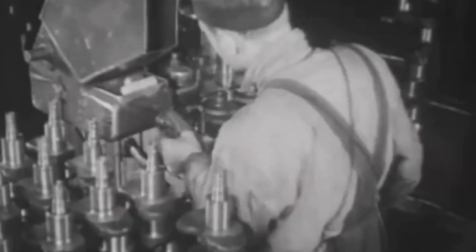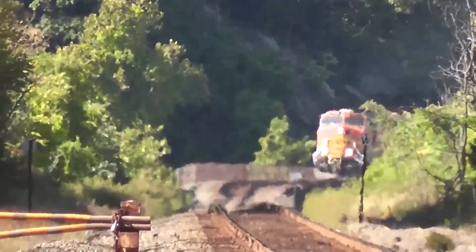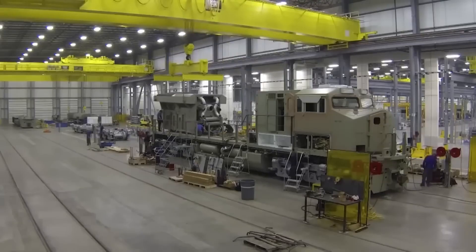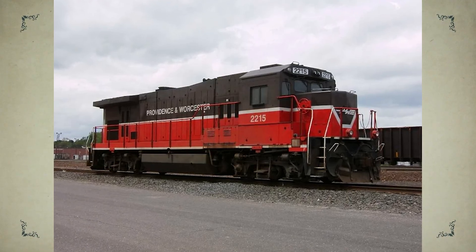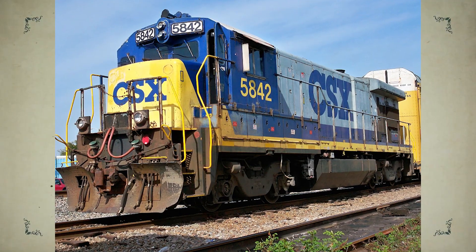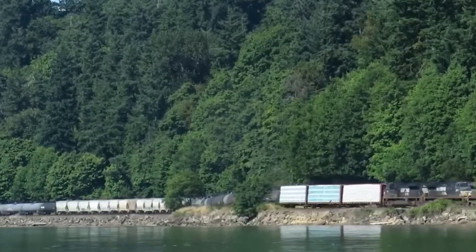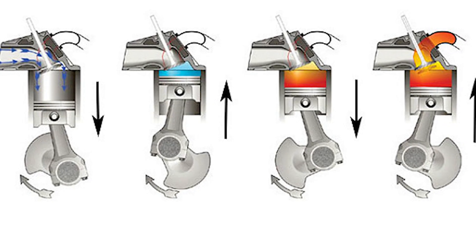GE saw EMD stumbling and wasted no time taking advantage. Their Dash 7 series, which came out in the late 1970s, hit the market with the right balance of power and modern features. What really made GE dangerous was their business strategy — they offered better financing options, making it easier for railroads to buy their locomotives, backed up with aggressive marketing and strong after-sales support. By the mid-1980s, GE had actually overtaken EMD in yearly locomotive sales across North America — a massive turning point considering EMD had dominated for almost 50 years.